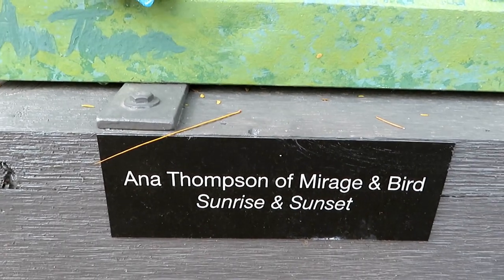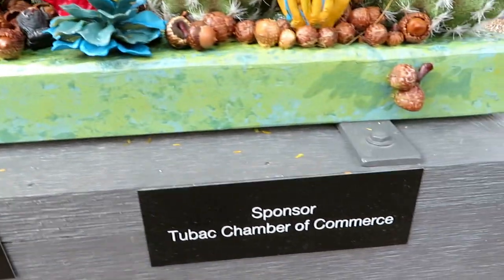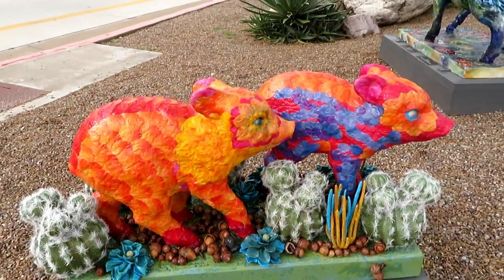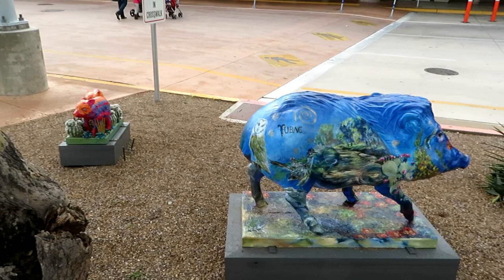Here is your artist. 'Sunrise and Sunset' is the name, and here is your sponsor. As you can see, the little babies are off to the left and very close to this other one.